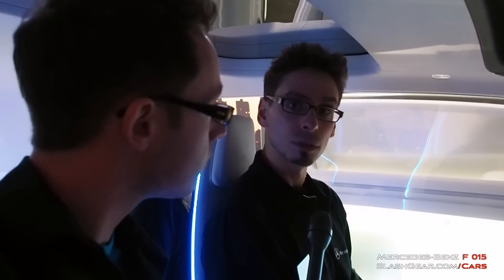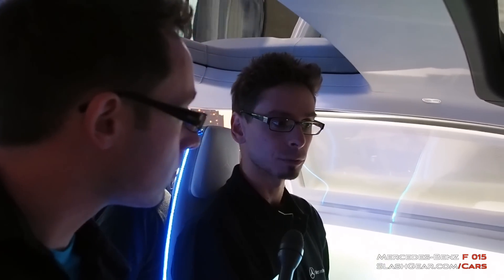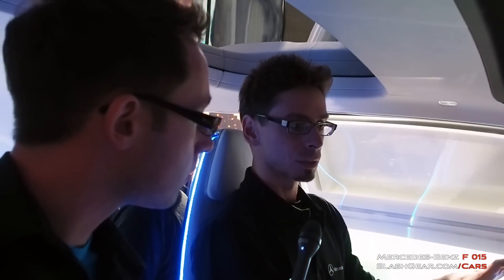My name is Radko. I'm an interaction designer at Mercedes-Benz, Enriched Gen Development of North America. I'm going to show a little bit of the dashboard concept here.